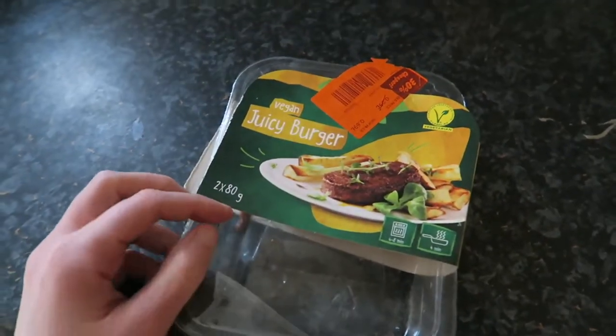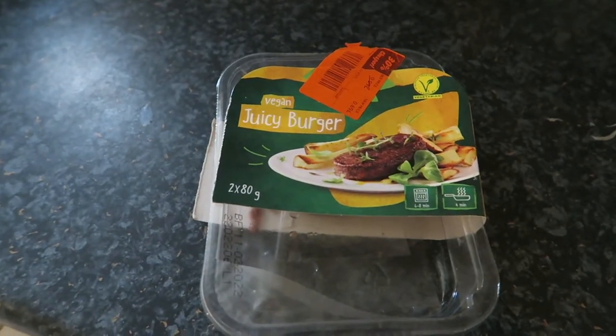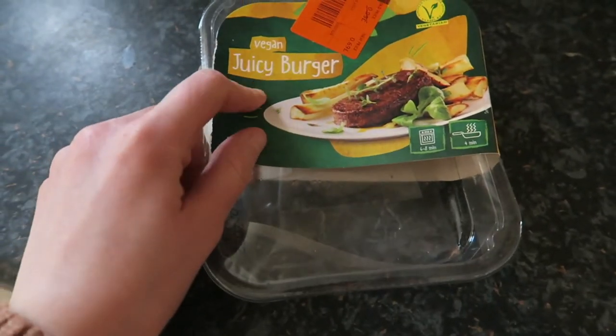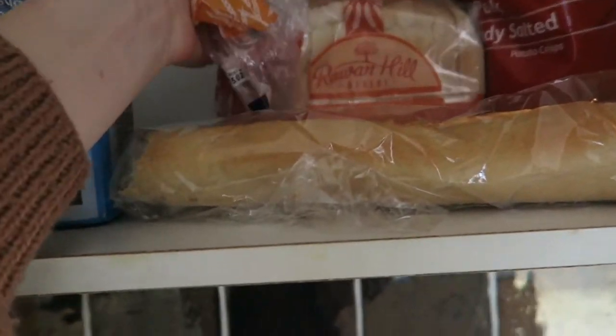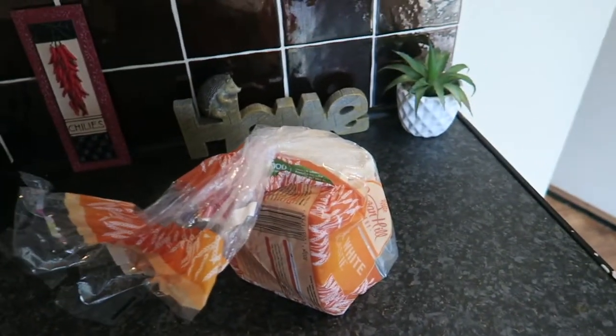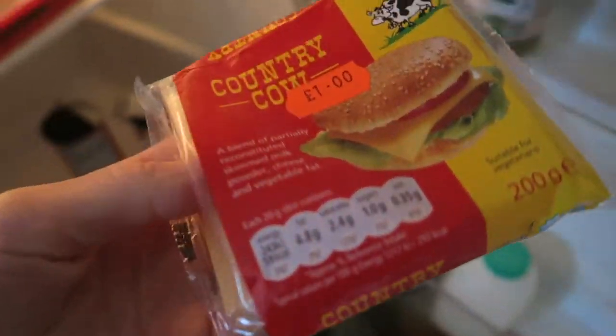I might do some baking today and might be ordering a takeaway tonight — we'll see. For lunch I'm going to use up one of these vegan juicy burgers; I had one yesterday and this one was reduced, so I thought I'd use it today. I'm going to have it with just bread since I don't have any burger buns.